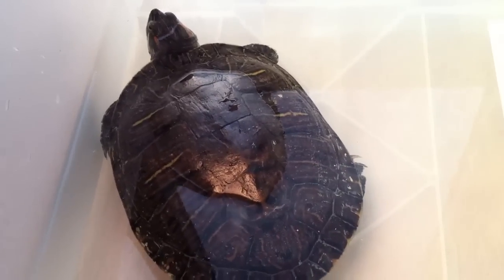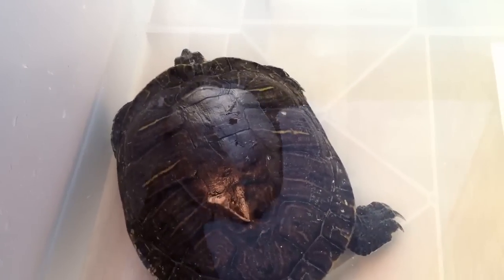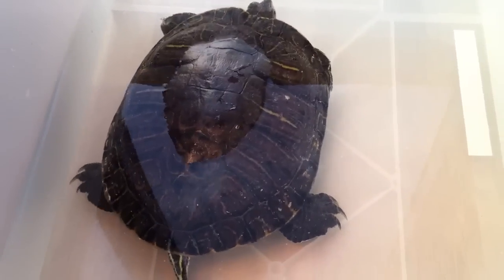This is Mach 5. She's a red-eared slider and she's about 15 years old. She's pretty big — about the size of a dinner plate.